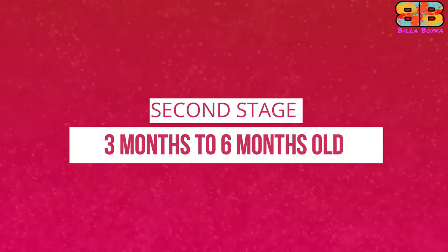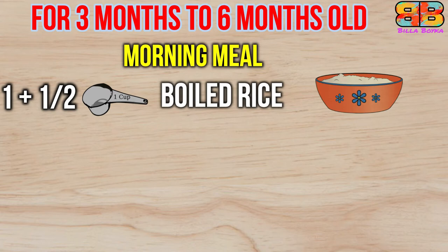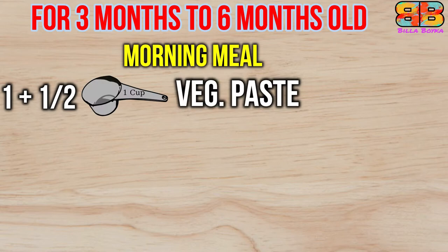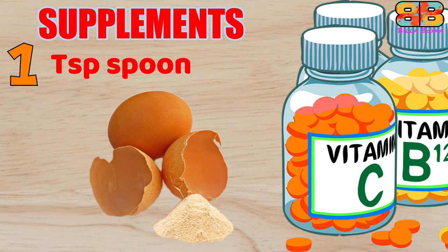The second stage is for three to six month old puppies. Here, feed the puppy three times a day, keeping five to six hour gaps between meals. The morning meal consists of one and a half cups of boiled rice mixed with one boiled egg, one cup of plain yogurt, and one and a half cups of cooked veg paste. Supplements include one tablespoon of pumpkin seed powder and one teaspoon of powdered eggshells.